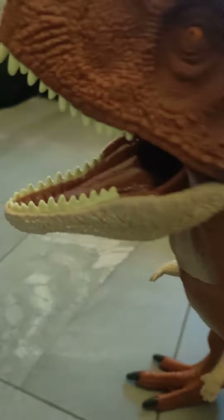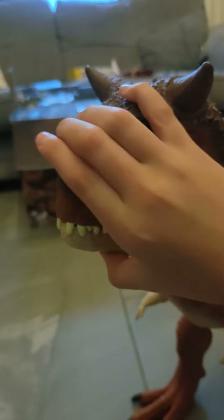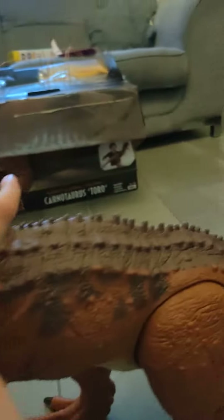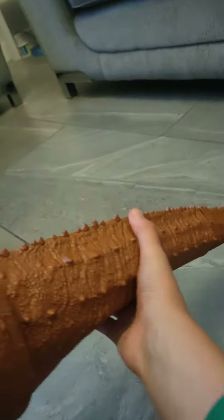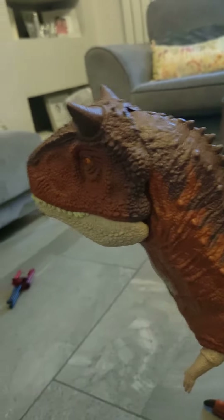So, showing it: he has an opening and closing jaw, and movable legs, but I'm not going to move them because they're hard to do. He also has a movable tail — yeah, it does move, I promise, but it's a bit hard to do with a phone in my hand.